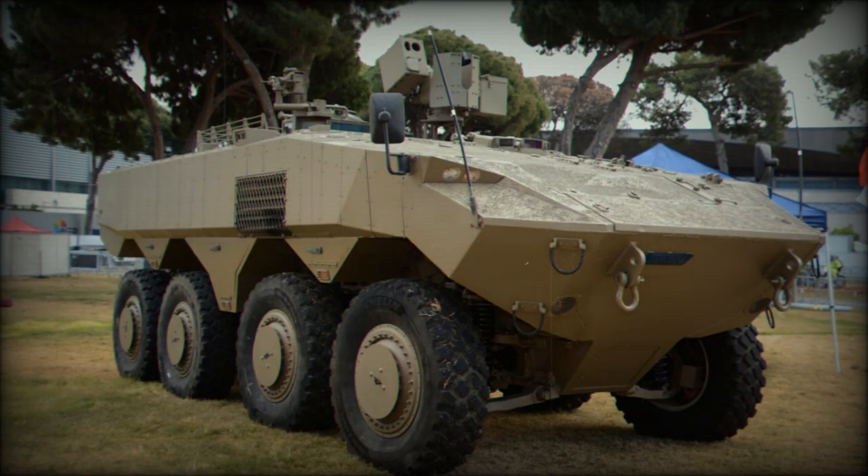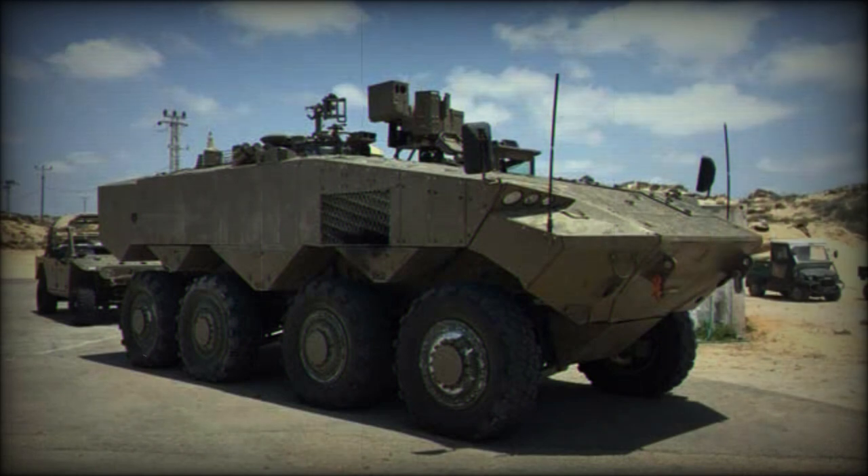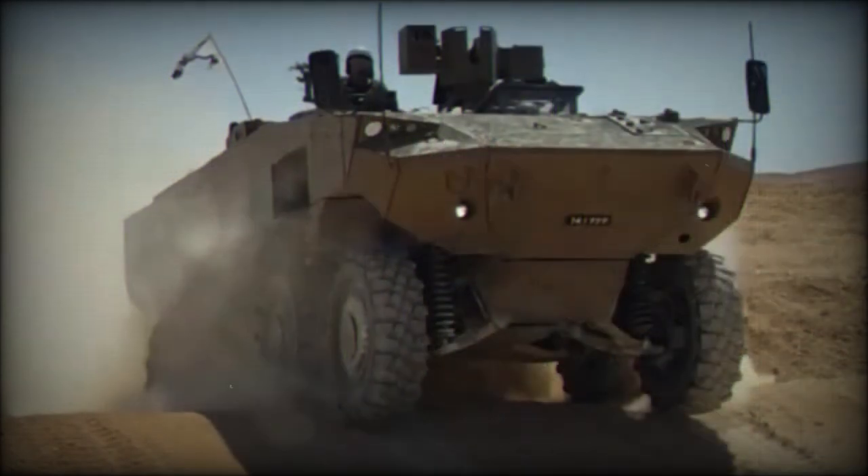The Eitan has more internal space than the M113. It is operated by a crew of three and can carry nine soldiers. Troops enter the vehicle and dismount via a rear power-operated ramp with integral door. This armored vehicle uses 10 external cameras that provide 360-degree vision around the vehicle, and these cameras can be used at night.